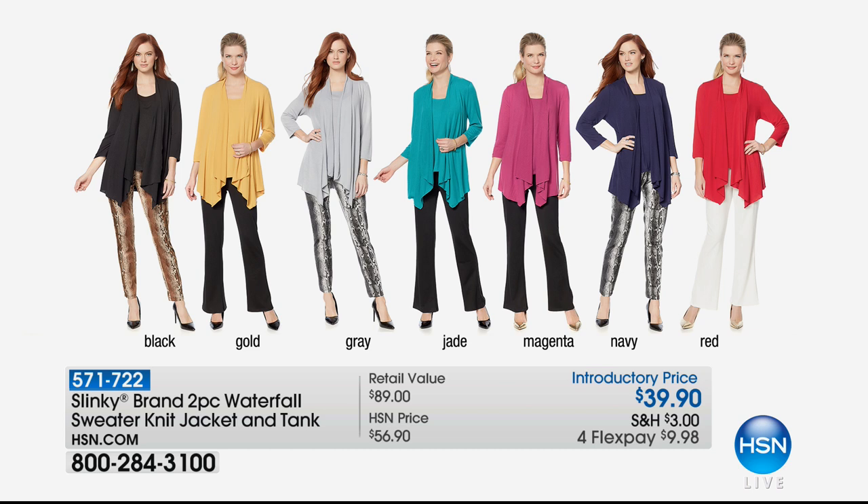We're down to our final quantities. We're going to make sure that you get your color — black, gold, gray, jade, magenta, navy, and red. $9.98 to get home. The gold — I have four dozen left, final quantities in the gold, which personally I say get. It looks good on brunettes, redheads, fair skin, dark skin — doesn't matter. That gold is so special and unique, and I know you don't already have something like it in your wardrobe unless you already bought it from a previous airing.